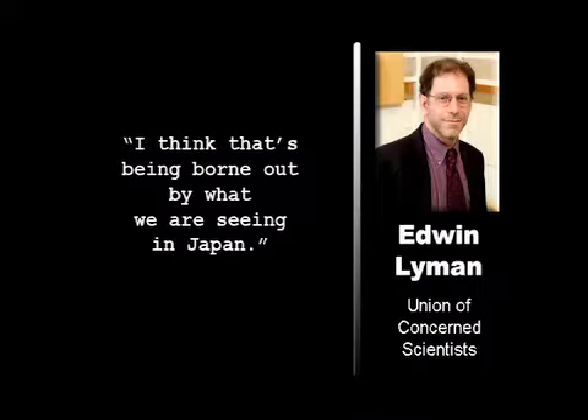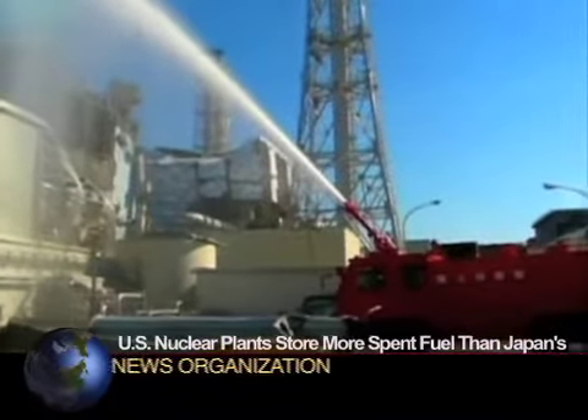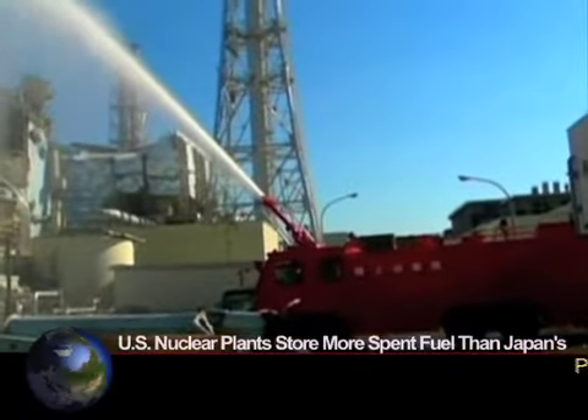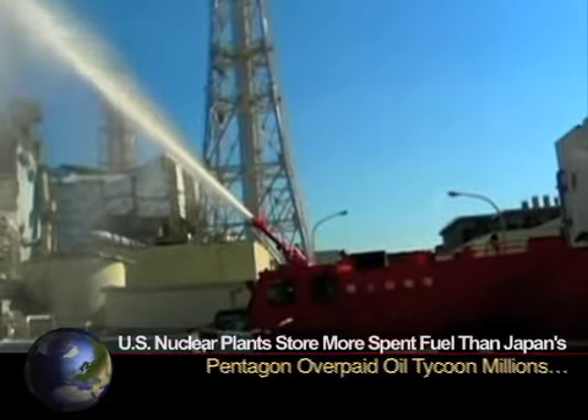He said, quote, I think that's being borne out by what we're seeing in Japan. The Japanese plant's pools are far from capacity but still contain an enormous amount of radioactivity, Lyman said. He also said a typical U.S. nuclear plant would have about 10 times as much fuel in its pools.